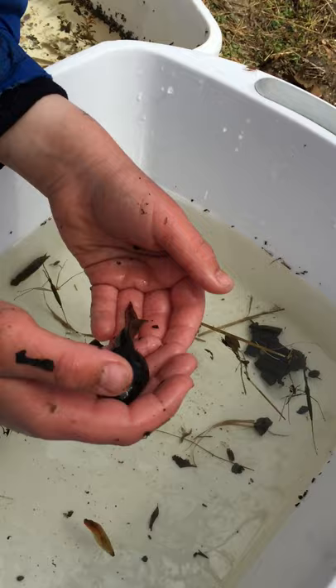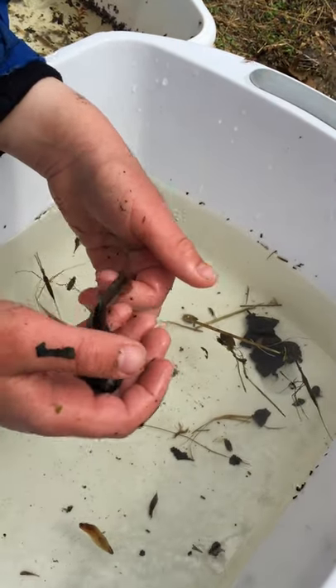Bullfrog? Actually, no, he's basically a baby frog — a tadpole. A tadpole.